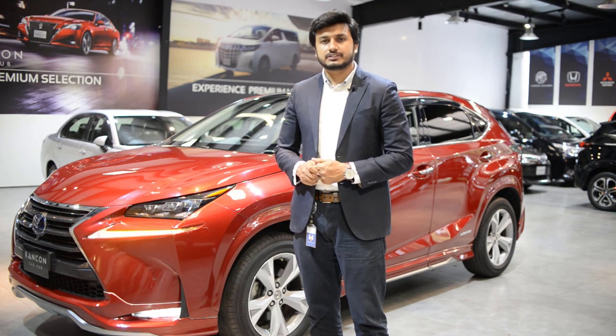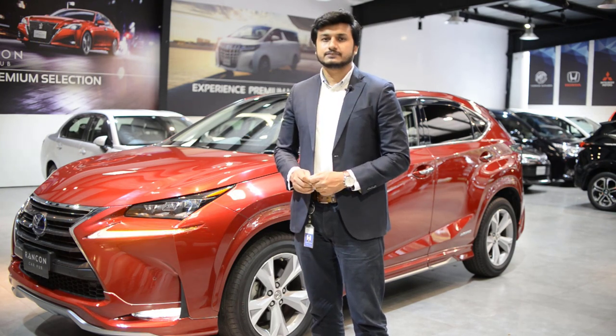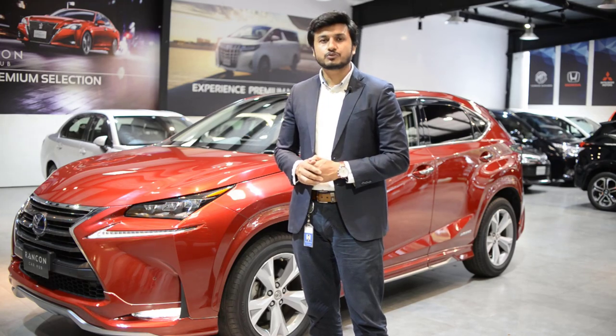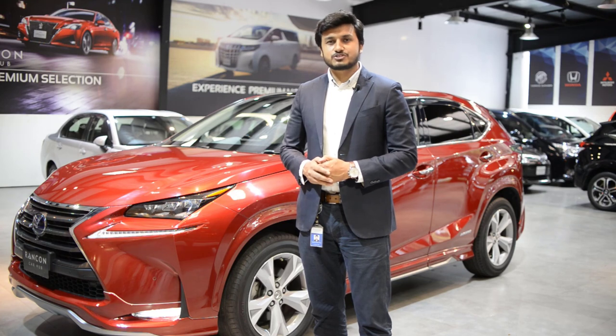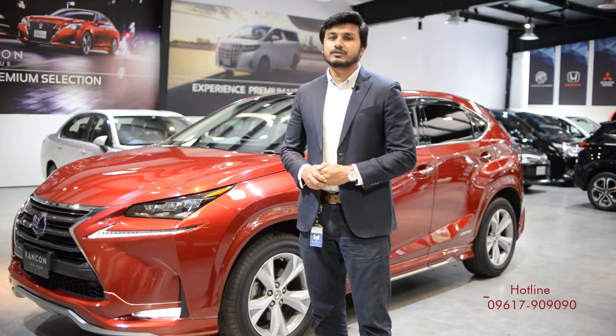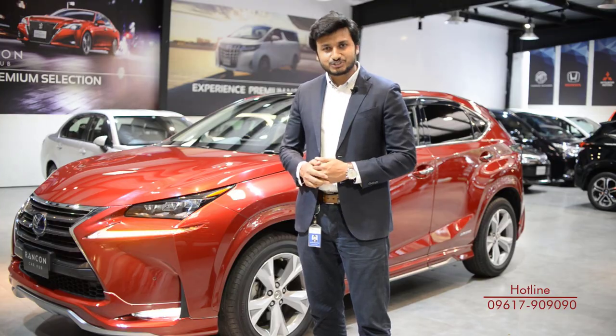As you can see, this is the full package of an SUV. If you want to experience this, have a Lexus NX300H. There are a lot more features that we could not cover in this video. For more information about the Lexus NX300H, call our hotline. Let's talk about it.